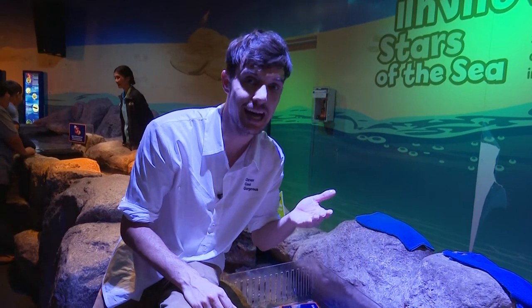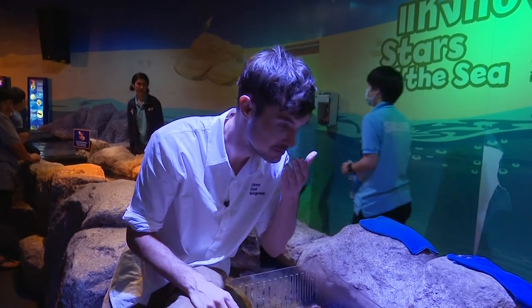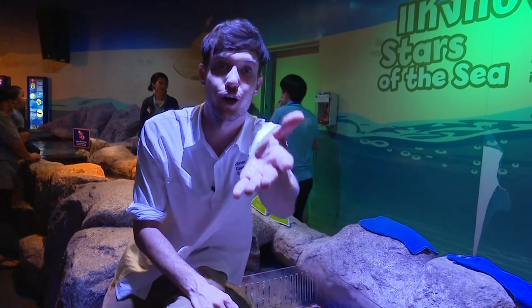My hands don't smell very good either — smell gone! My hands don't smell very good.